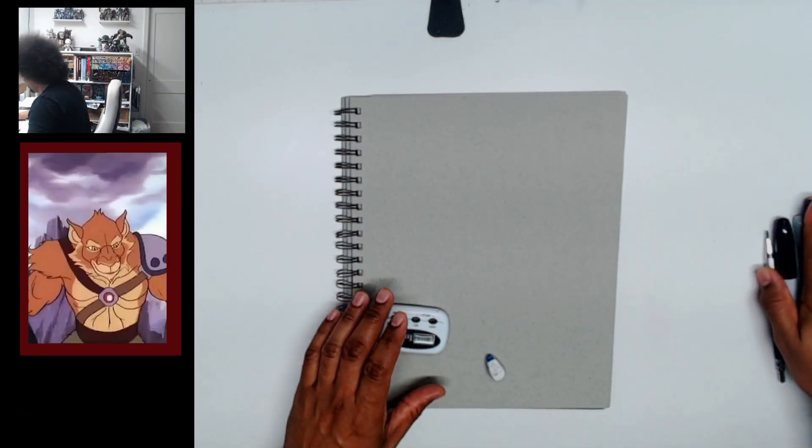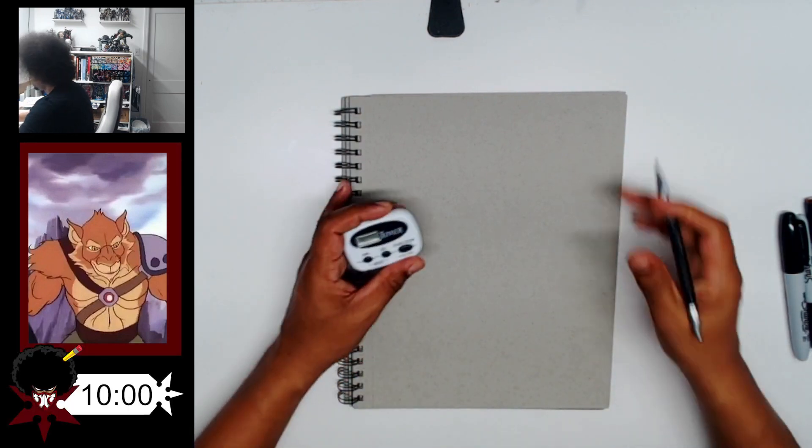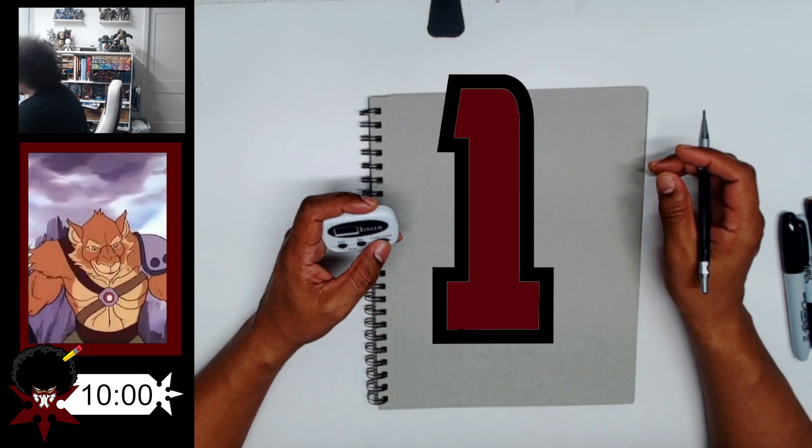All right, welcome back. We're going to go ahead and put 10 minutes on the clock and we're going to get started in 3, 2, 1, go.